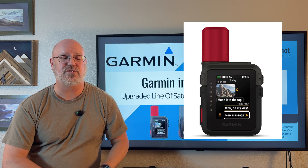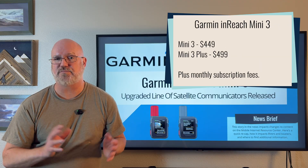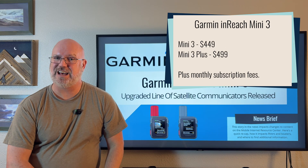There's the base Mini 3 for $449, and then there is the Plus model for $50 more at $499.